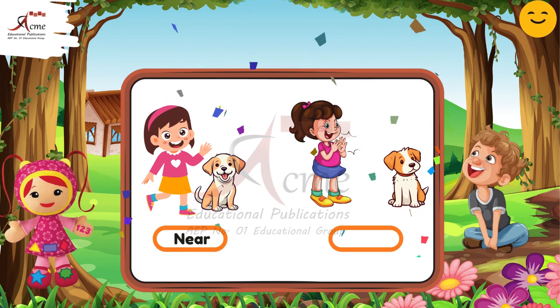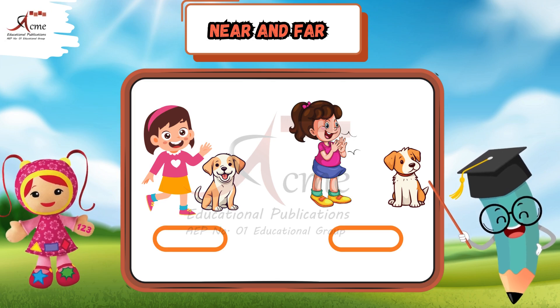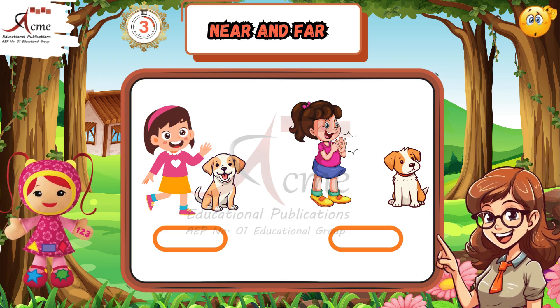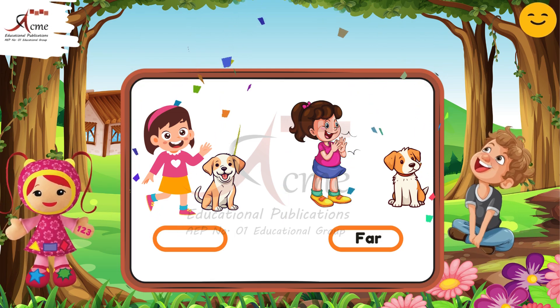Now look at the second picture. Where is the dog? Is the dog near or far from the girl? Take a moment and guess. That's correct — the dog is far from the girl in the second picture. Great job.